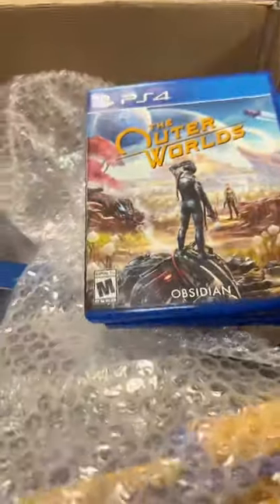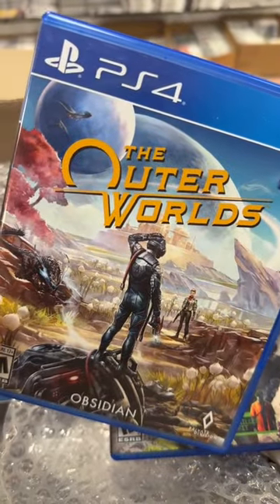Last of Us Part 2. The Outer Worlds — I remember hearing about this one.